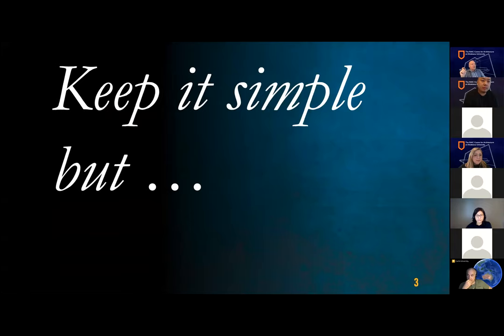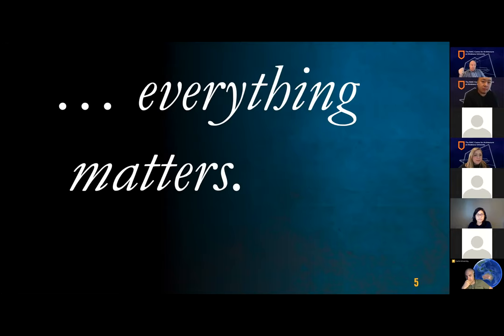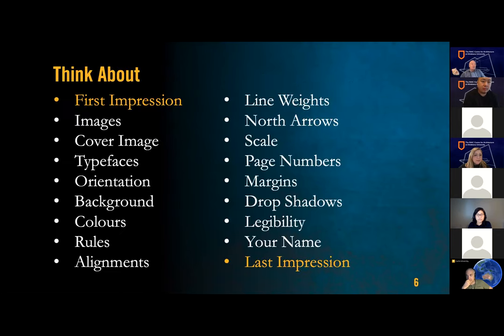So everything matters — you've got to think about all of these things. I'll make sure everyone knows this session is being recorded; it'll be on our YouTube channel, and I'll put my slides up in the publication section of our website so you don't have to write everything down. But note there's a lot to consider. This is a good checklist. The most important things are: what is the first impression you're going to make, and what is the last impression?